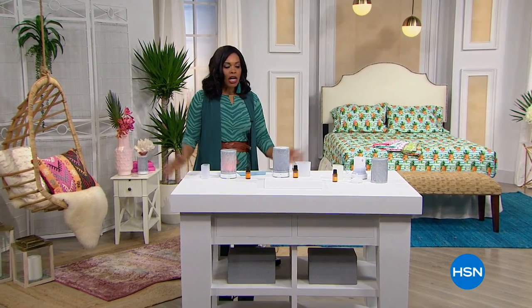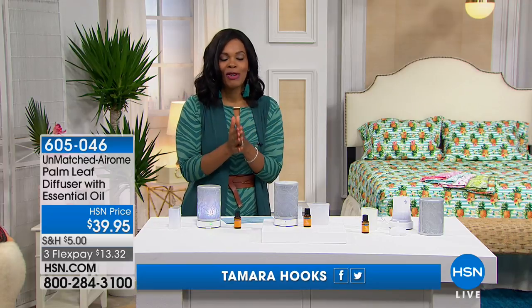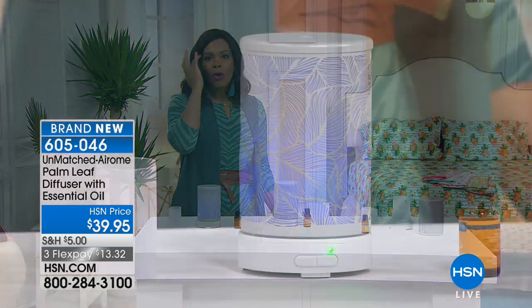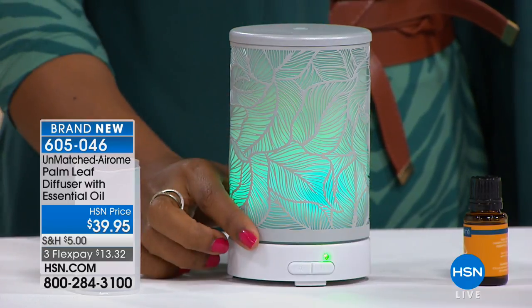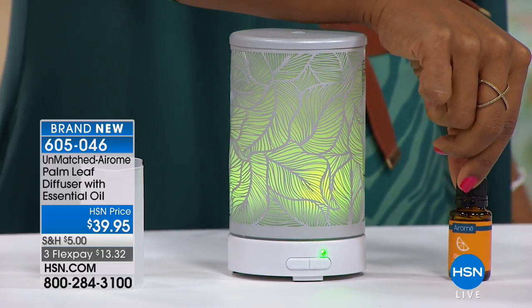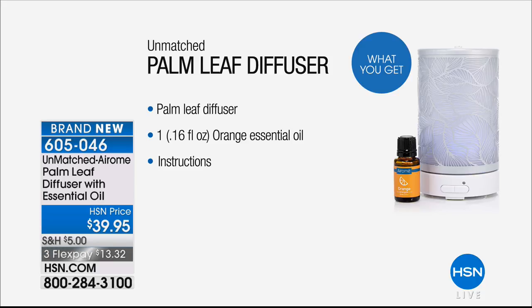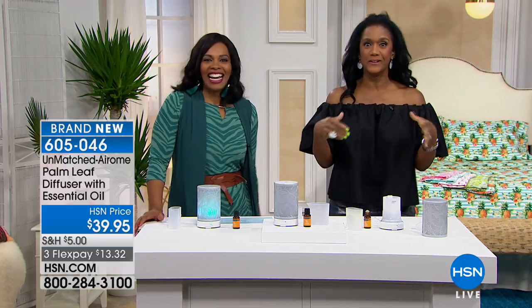We're bringing ambiance to the home with scent. This is brand new — the Unmatched Aroma palm leaf diffuser. This is a way to beautifully bring scent to your home using essential oils. The diffuser changes color and you'll also get a bottle of orange essential oil. You only need a couple of drops each time to scent the room. It's brand new and on three flex payments of $13.32. Home expert Alexandra Baker is joining us.